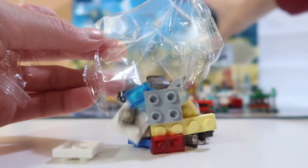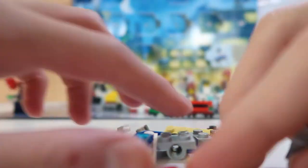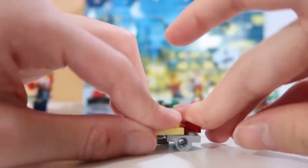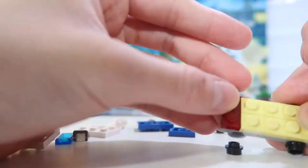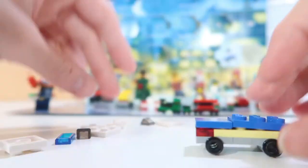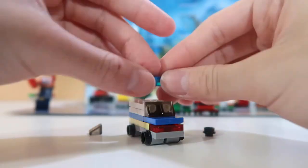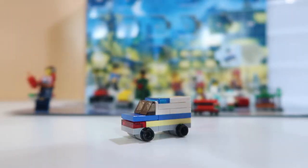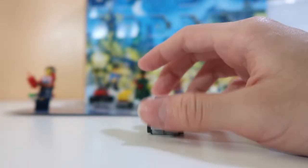Open this up. This blue flat stud, and this, and boom, you got — I think it's called the transport truck — done. This police truck.